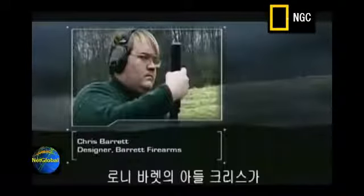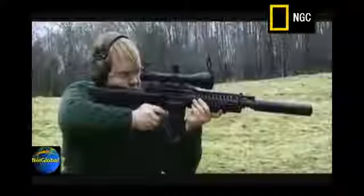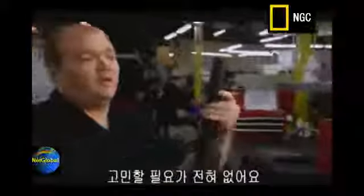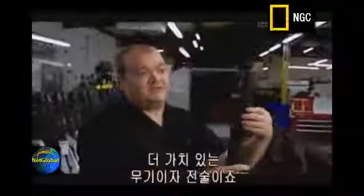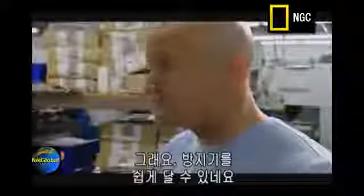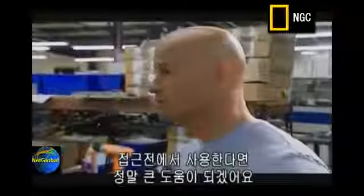Ronnie Barrett's son Chris spotted the need for suppressor-ready threading as a standard feature. You don't have the logistical problem of figuring out how to mount a suppressor — this gun is ready to accept one, which is a valuable tool in room-to-room urban combat. Having a suppressor that you can easily put on a weapon makes all the difference in the world in those close quarter situations.